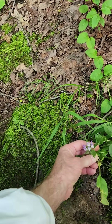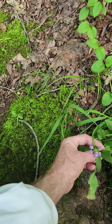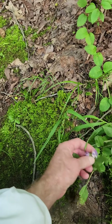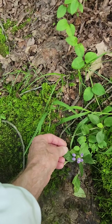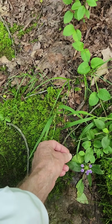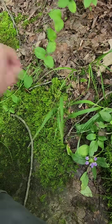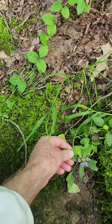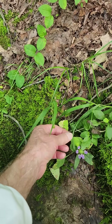Square stems, opposite leaves, the petals are all fused and they're actually in a little raceme. This is Prunella vulgaris — there are two subspecies. The short one tends to be a weed in people's yards and tends to be of European origin.